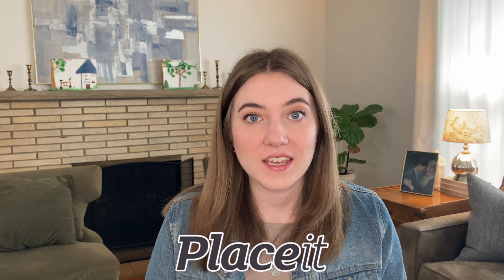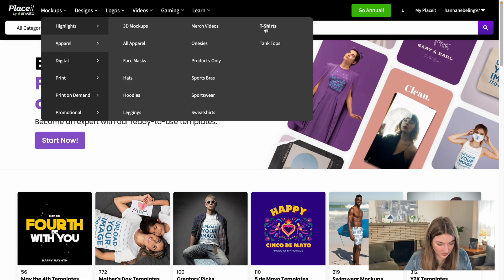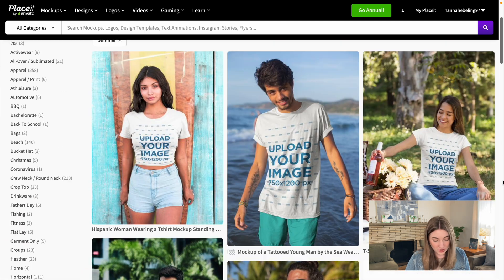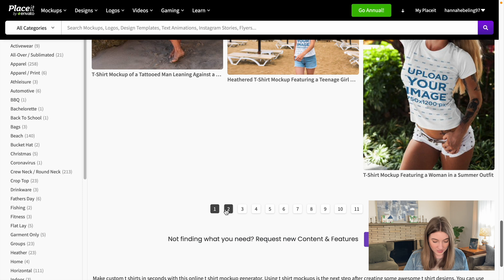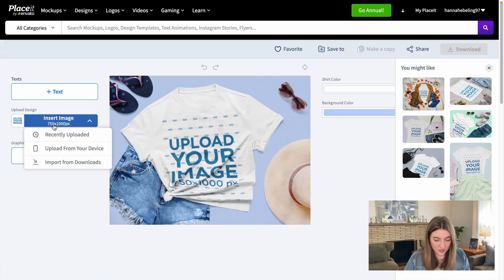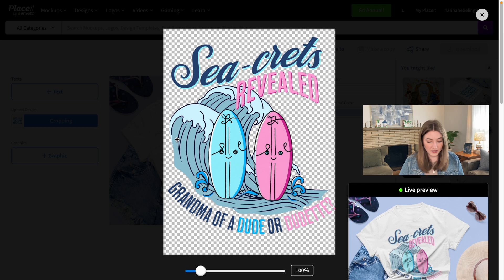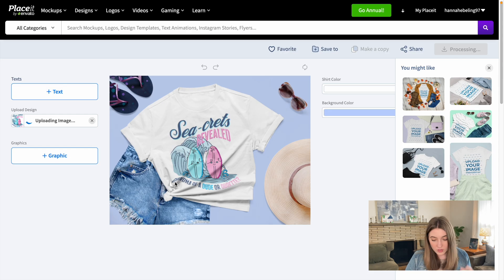Now I've headed over to Placeit, which is where I create all my mockups for Etsy. They have mockups for pretty much anything you want, so I'm going to look for a summery, beachy-type mockup. I'll go to apparel, then t-shirts, and click on their summer category. I really like this one — it has flip-flops and a hat. I insert the design image, adjust it to fit, and download it, though I might look for a better one later that doesn't have a fold distorting the word 'grandma.'